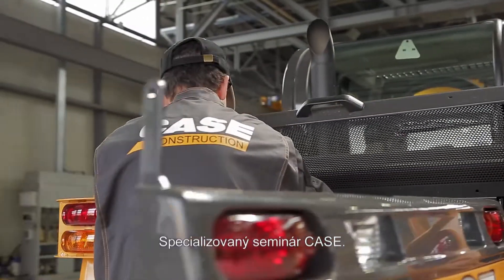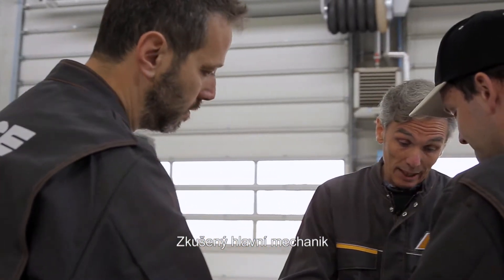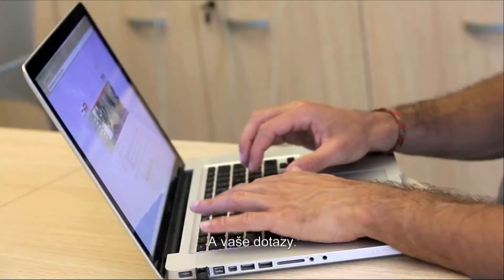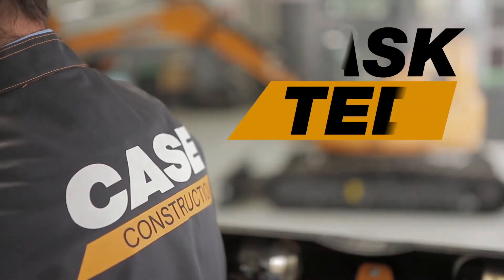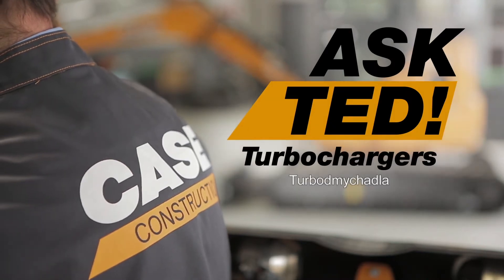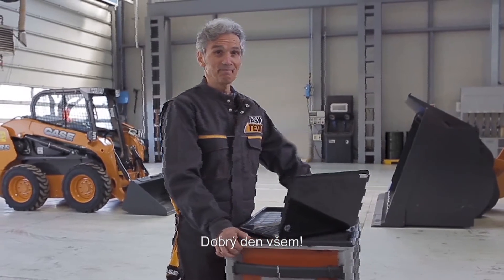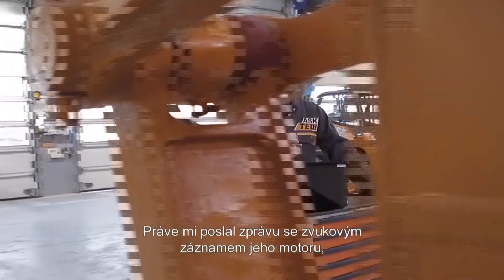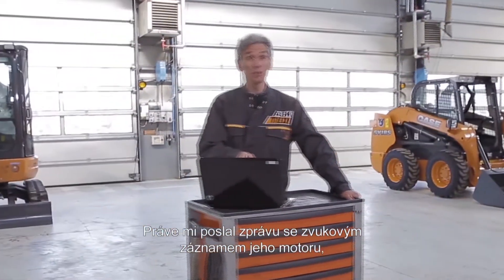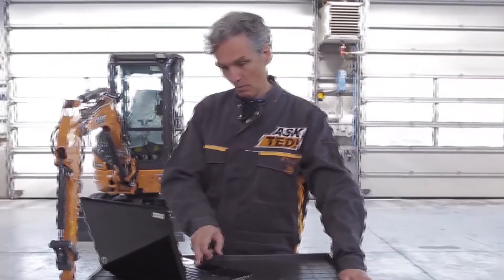Welcome to a specialized workshop with an experienced master mechanic answering your questions. Welcome everybody — today is Dimitri's turn. He has just sent me a message with the audio recording of his engine because he hears a strange noise. Here it is.